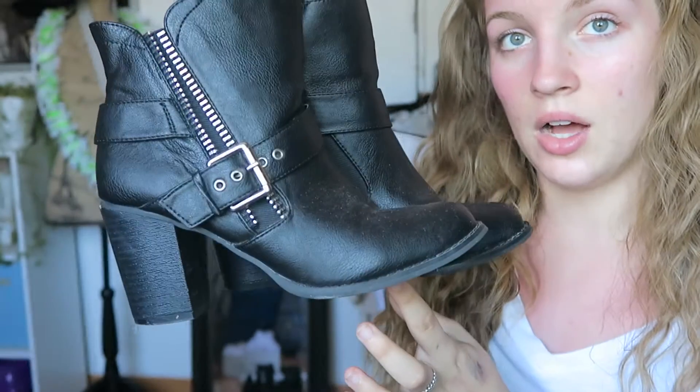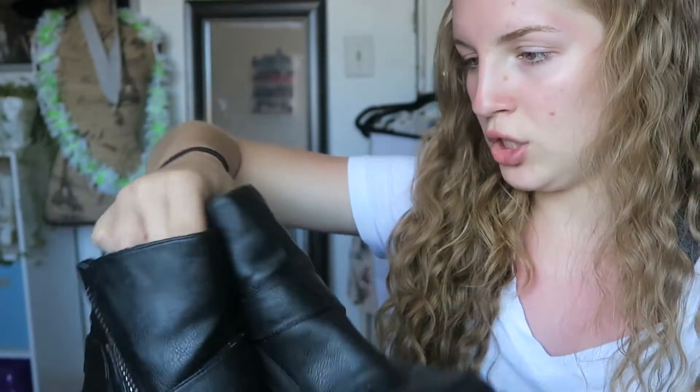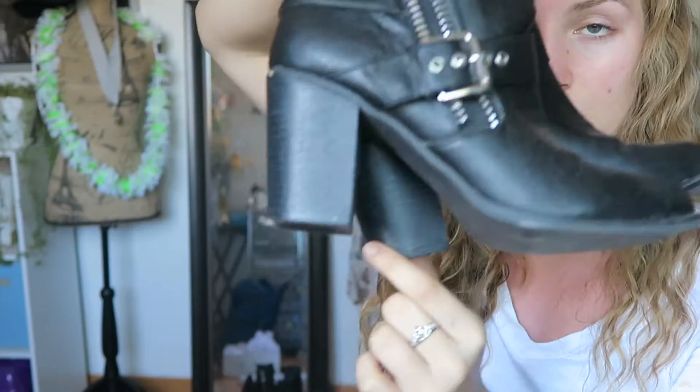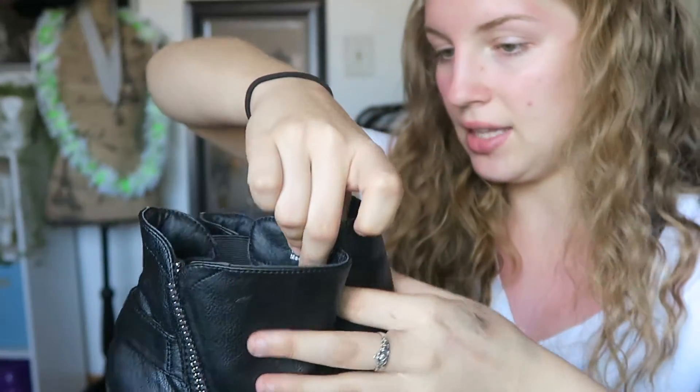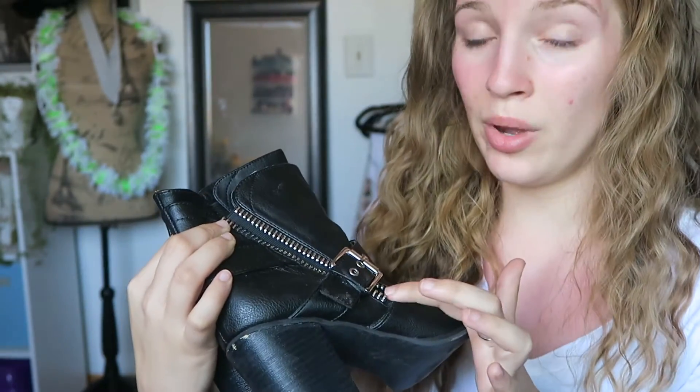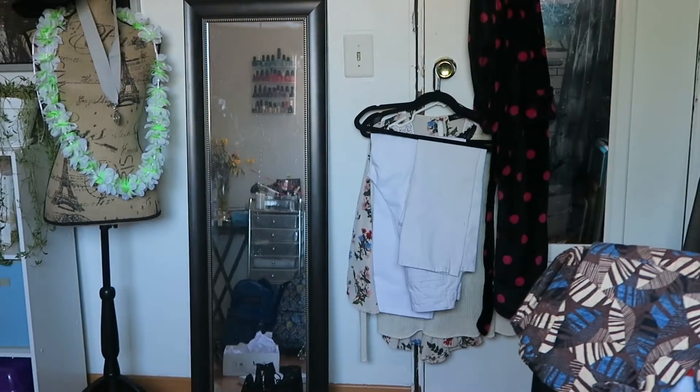I got this pair of boots — these were actually my mom's but she didn't like the way they fit, so I wear them. As you can see, they do have a chunky heel, but it's not like stilettos. That's how they look — I can wear these to school, I'm pretty sure.